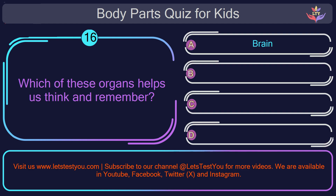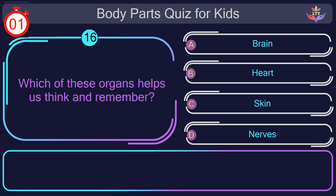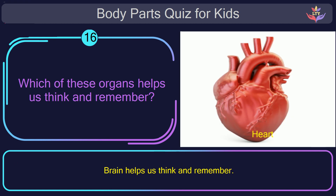Question number sixteen. Which of these organs helps us think and remember? The correct answer is option B: brain. Brain helps us think and remember.